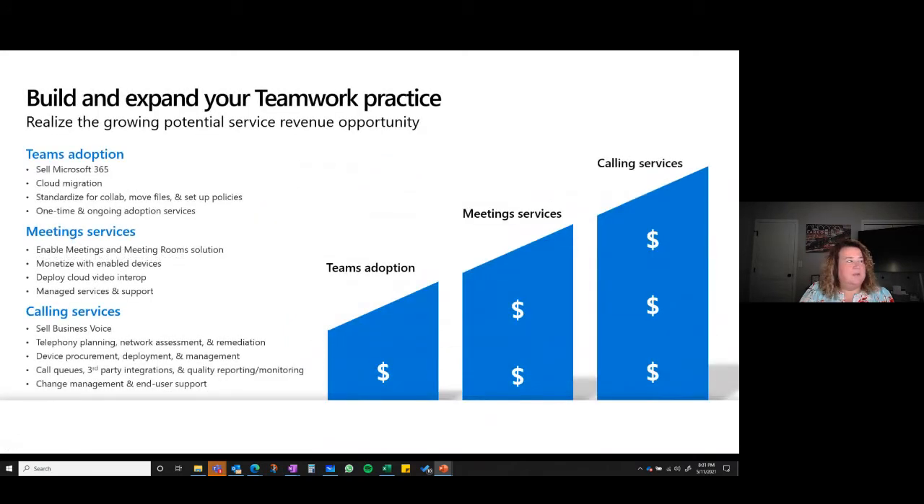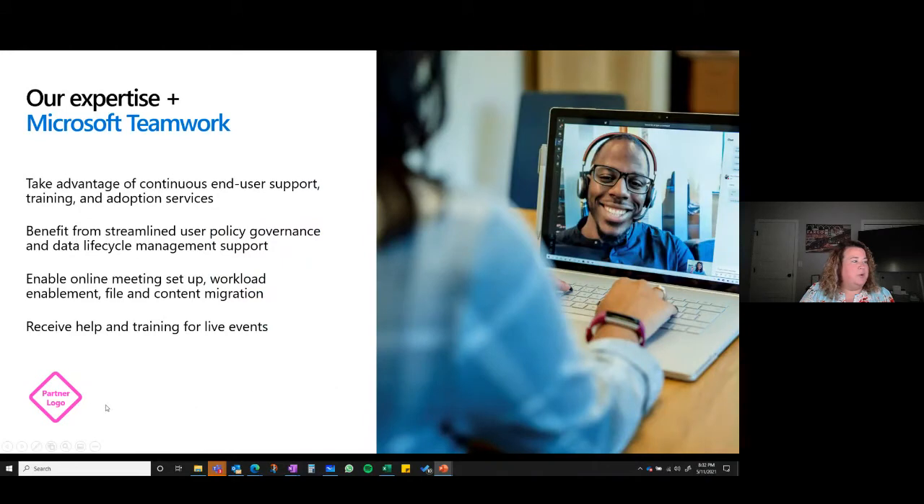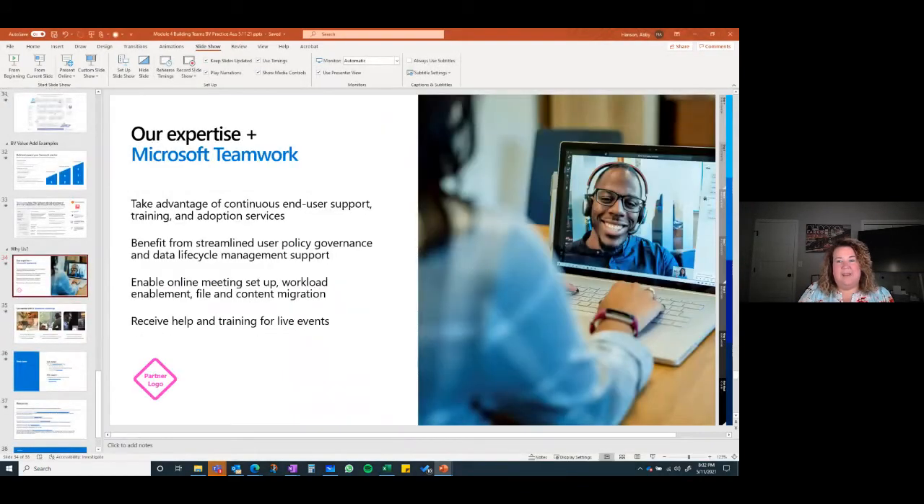Wrapping it together — we're building our Teams practice starting with adoption. We have to sell Microsoft 365, include security all day long, do cloud migration, standardize for collaboration, move files, set up policies, and provide one-time and ongoing adoption services. Do that and your services revenue will be there. Add meeting services and you're growing. Add telephony and you've made it. This slide shows where your partner logo can go — Microsoft Teamwork really helps from that perspective. That's all I have for you.